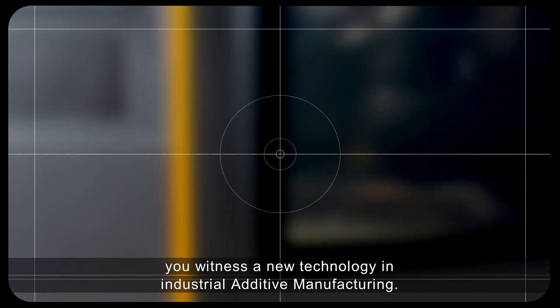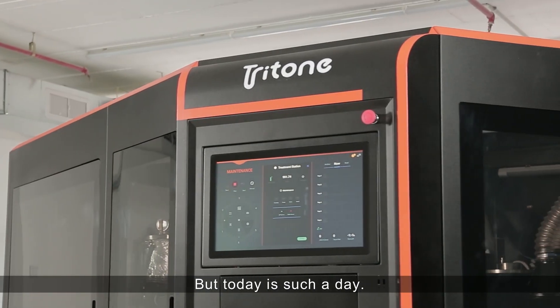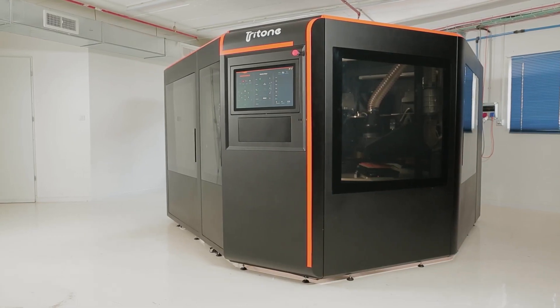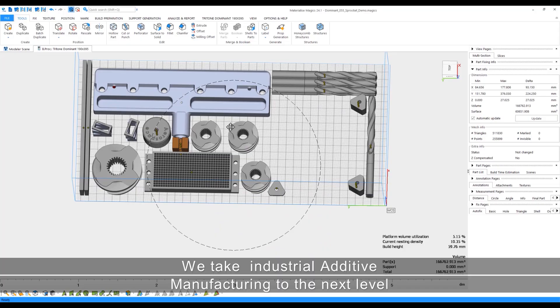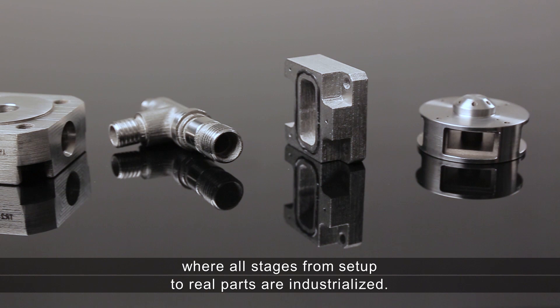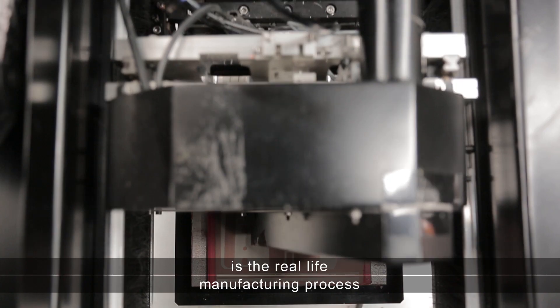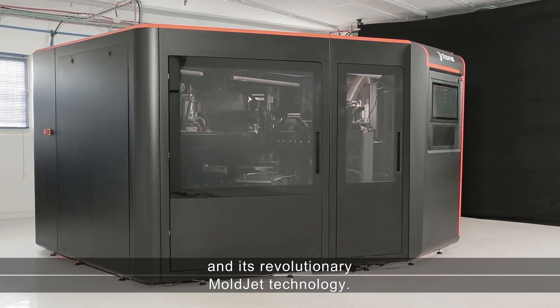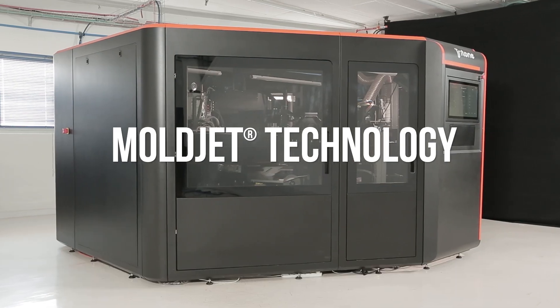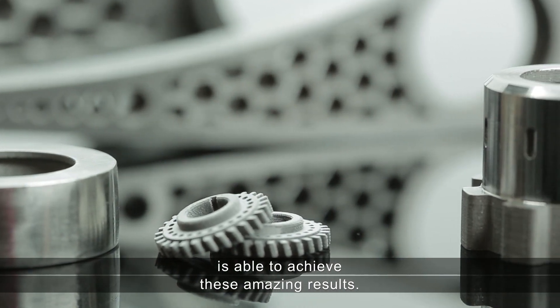It's not every day you witness a new technology in industrial additive manufacturing. But today is such a day. We take industrial additive manufacturing to the next level, where all stages from setup to real parts are industrialized. What you are about to experience is the real-life manufacturing process of the new Tritone Dominant and its revolutionary Moldjet technology. Let's see how this remarkable system is able to achieve these amazing results.